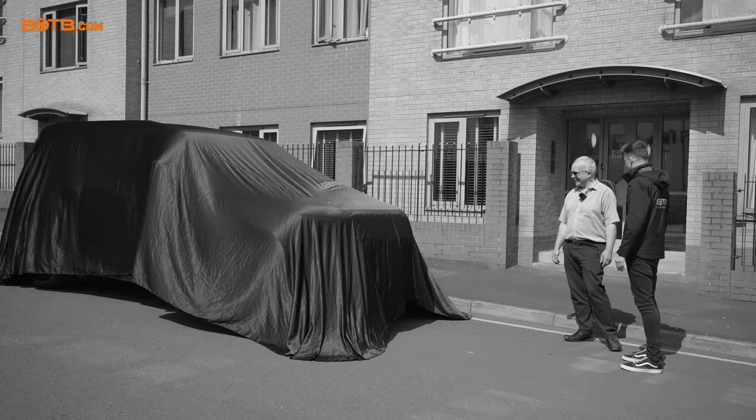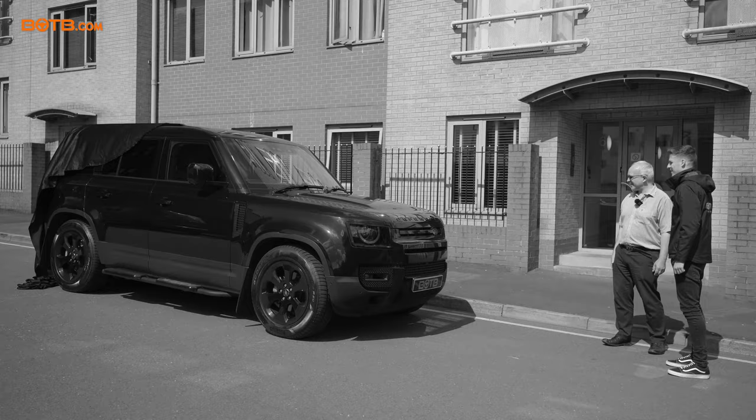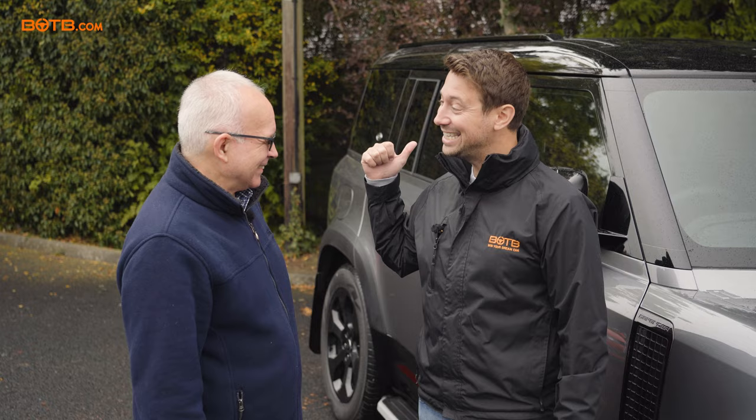I remember when Sean surprised you, you'd never sat in one before. You'd seen one, then you won one, and now you own one. That's right. Would you like to now sit inside your actual car? Yeah, that would be great. Jump in.